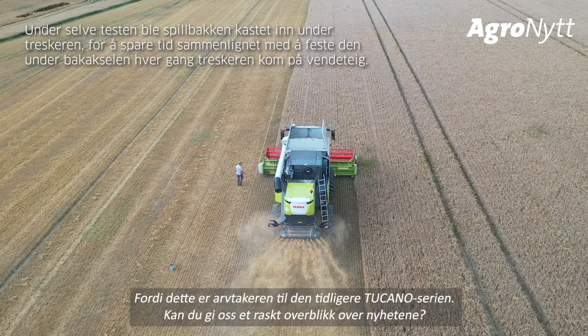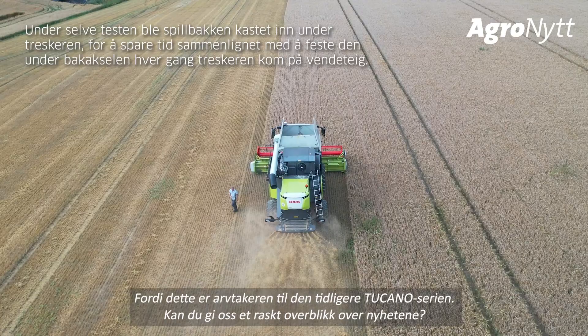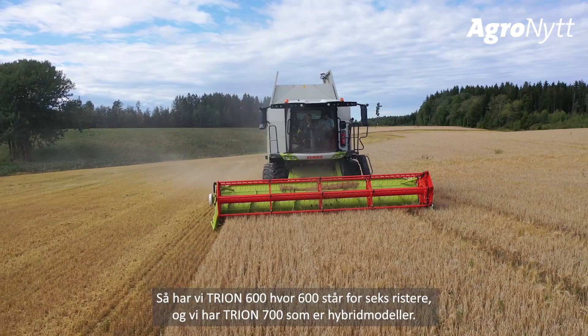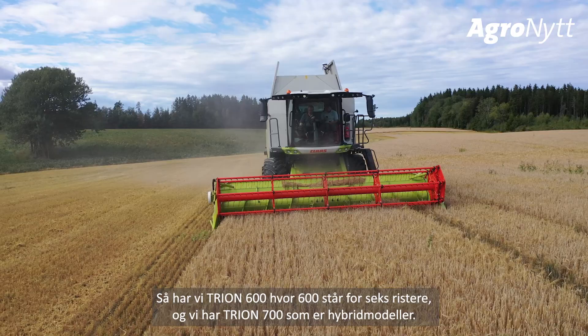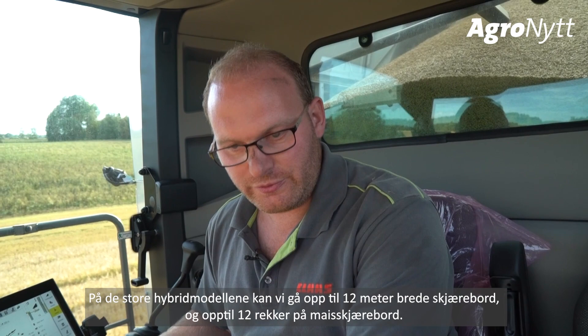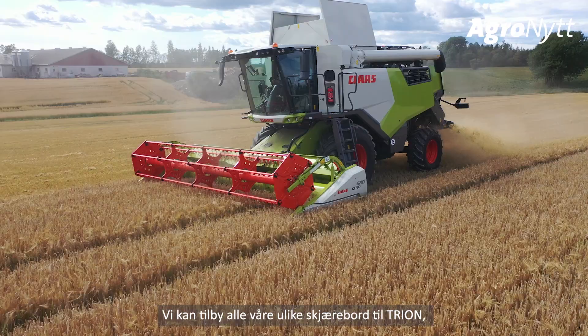As the successor of the former Tucano, the Trion comes in three different model series. The 500 series — we are here on the Trion 530 — stands for five-walker machines. The 600 series stands for six-walker machines. The 700 series is a hybrid machine, and on the bigger models we can go up to 12-meter cutterbar headers and up to 12 rows on our corn heads.